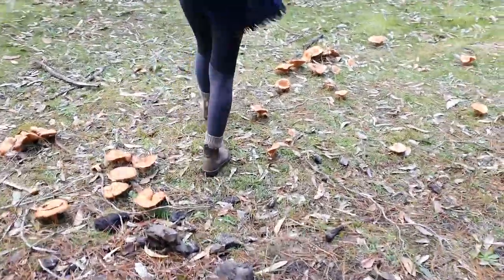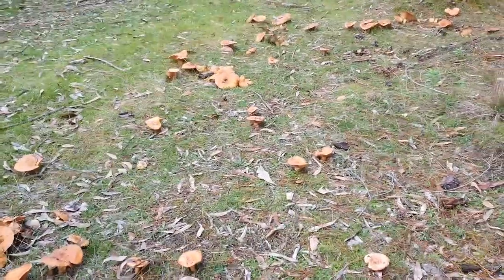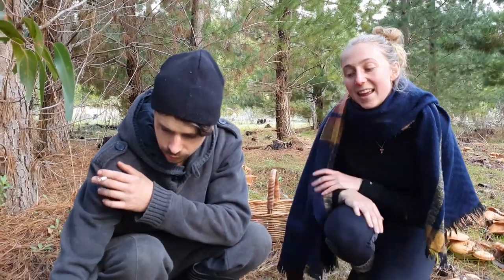What we've got here are pine mushrooms, saffron milk caps, Lactarius deliciosus. They are the most prized mushroom in Spain, Russia and pretty much all over Europe, and they are super delicious.